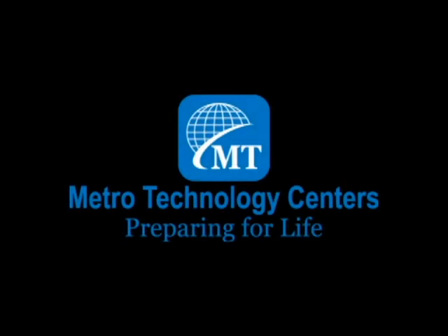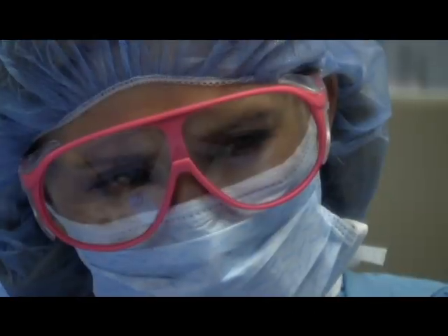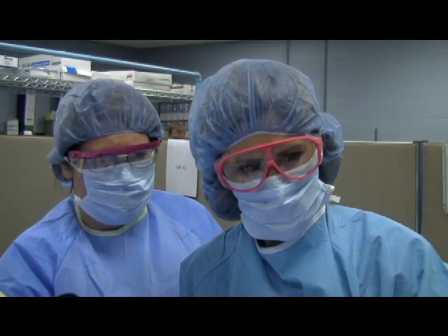Metro Technology Centers — preparing for life. Dexterity, concentration, and teamwork: three main ingredients a student needs for the Metro Technology Center's Surgical Technologist Career Major.